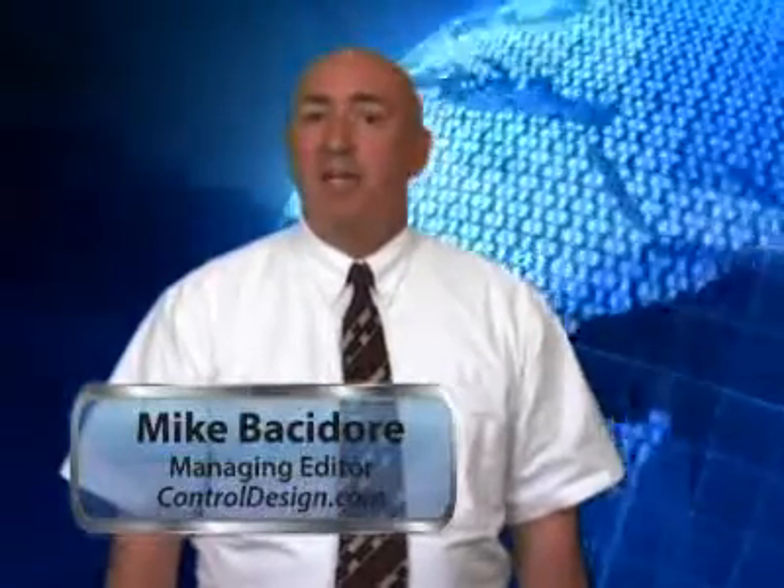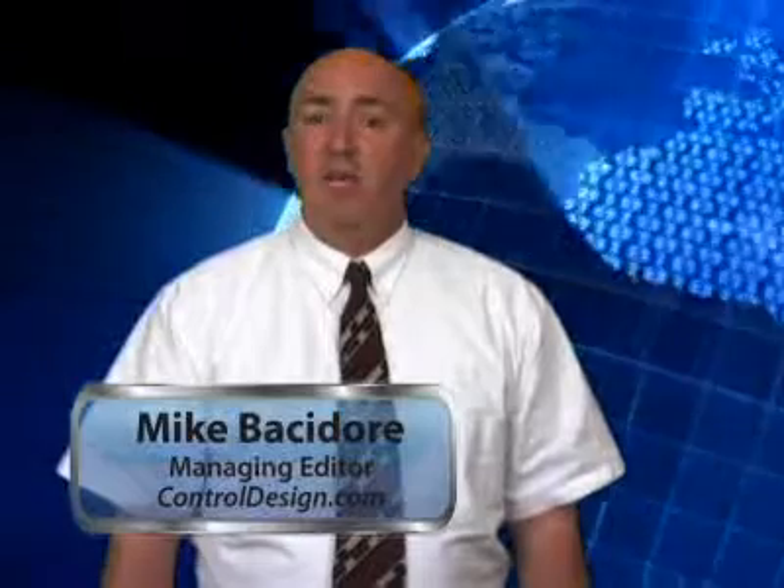I'm Mike Bassador, Managing Editor of Control Design. We'll take a look at the potential pitfalls of reducing time to market and how a few companies avoid them after this short break.